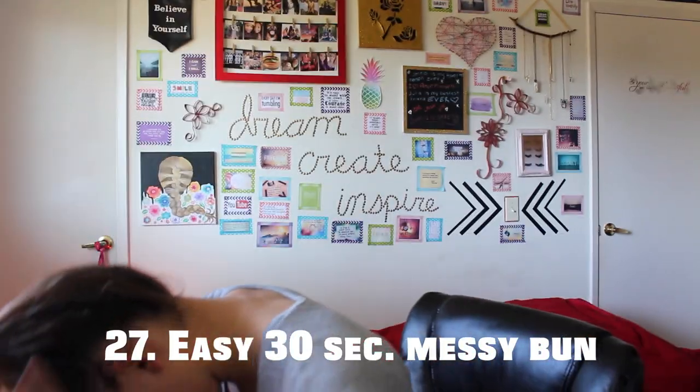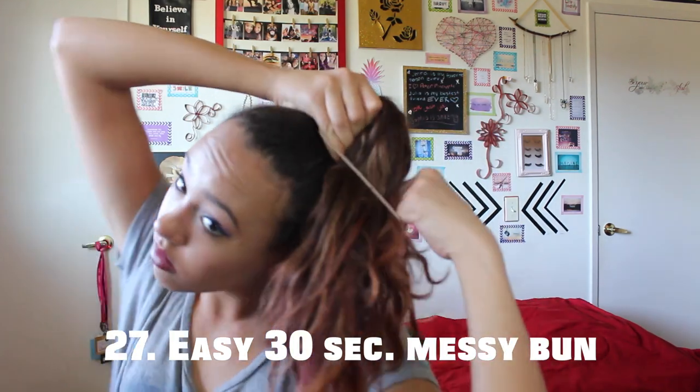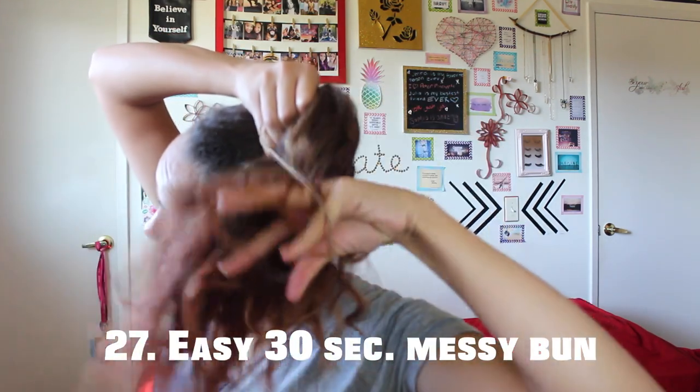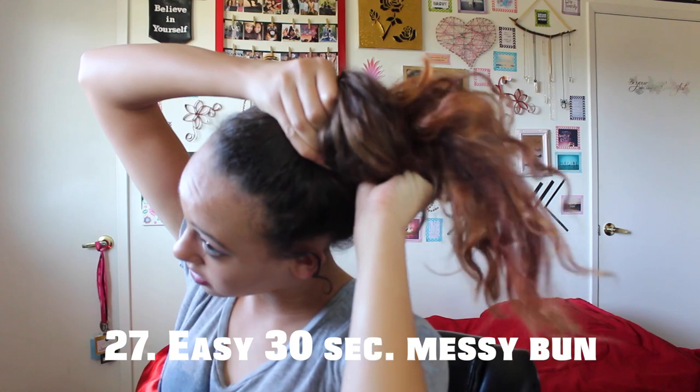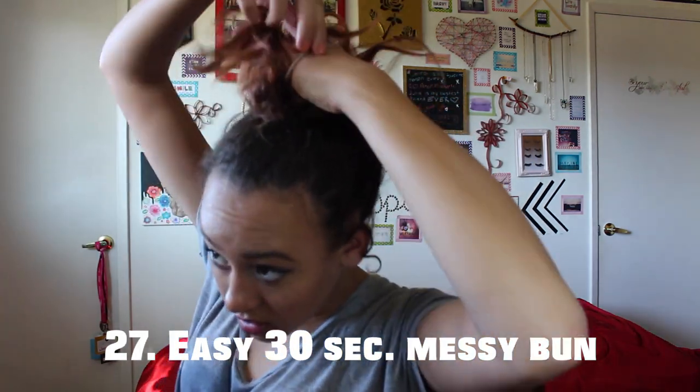For a super easy messy bun, all you have to do is basically put your hair into a ponytail, bring your hair through halfway and then hair tie it like that. Then also add some bobby pins and it's pretty much done.